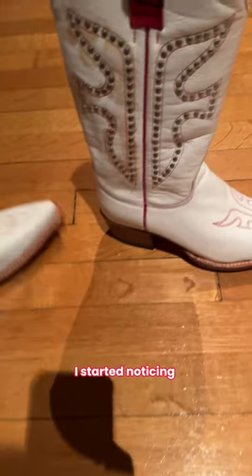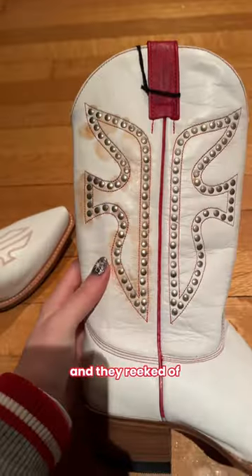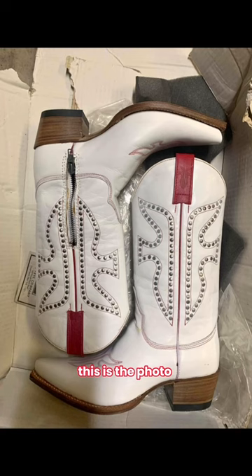As soon as I unpacked the boots, I started noticing some stains and they reeked of wood stain. As you can see, it's not great and the box is stained. This is the photo from Facebook Marketplace and they look pristine.